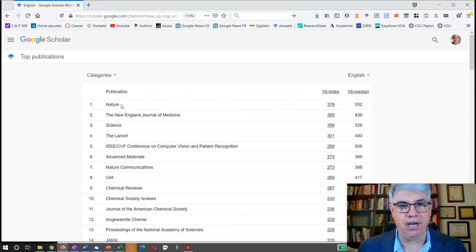Nature is the top scientific journal, followed by the New England Journal of Medicine, Science, and The Lancet. And there are others in different fields.